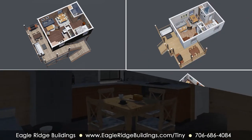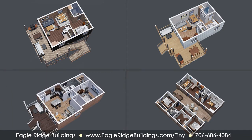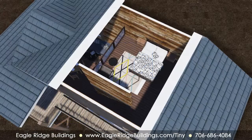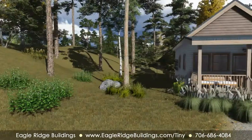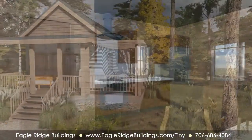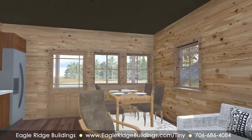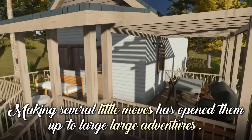The good thing is that you don't have to make all of those decisions before you get started. After answering some of those questions, we at Eagle Ridge Buildings can help you lay out a floor plan. During the design process, we'll provide great ideas for furniture using selections from Ikea, integrated into the overall look we show you in 3D renderings. The design of your home will impact how you live on a daily basis. While there are a number of decisions to be made, addressing those items up front can save you time and money on the structure and decor of your home. Going tiny is in many ways a mind shift, but for a growing community of people, making several little moves has opened them up to large adventures.